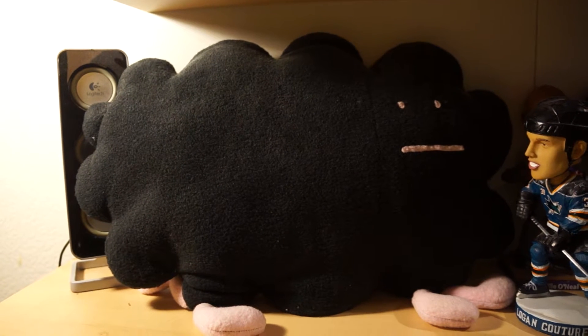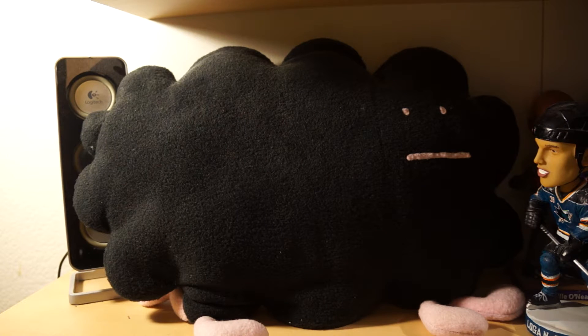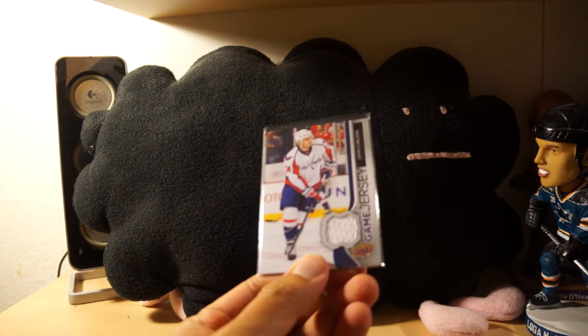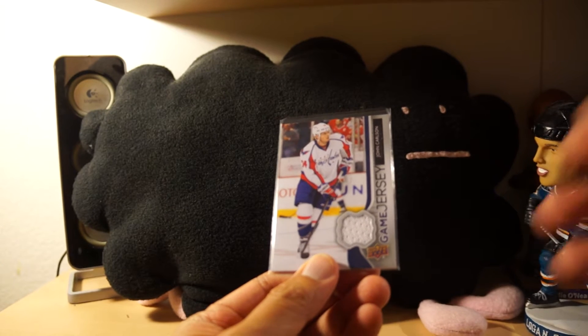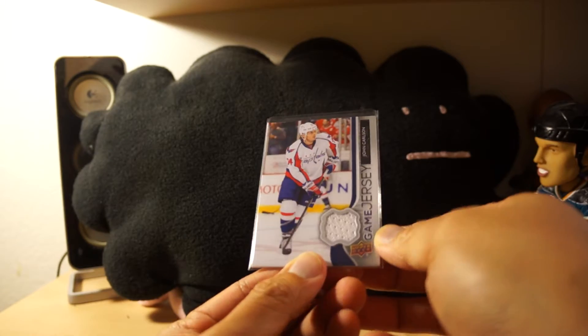Hey, what's up guys, it's Black Sheep here on a Wednesday night and I'm gonna be ending my Upper Deck contest tonight. I'm gonna be giving away this UD Game Jersey of John Carlson.